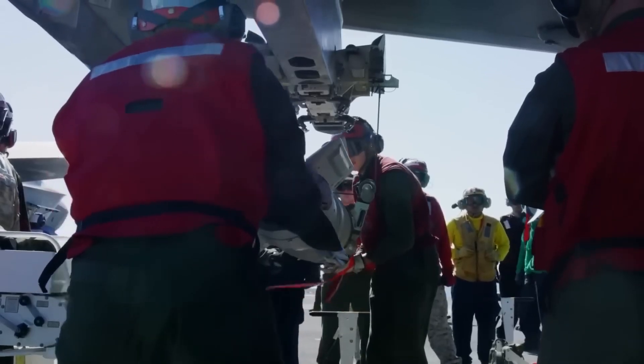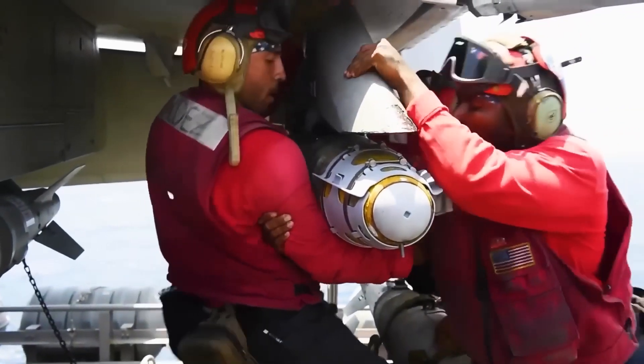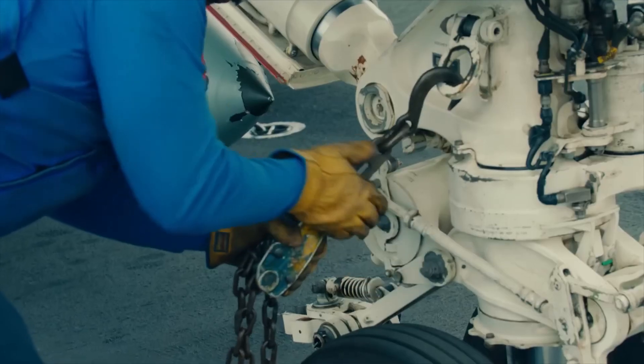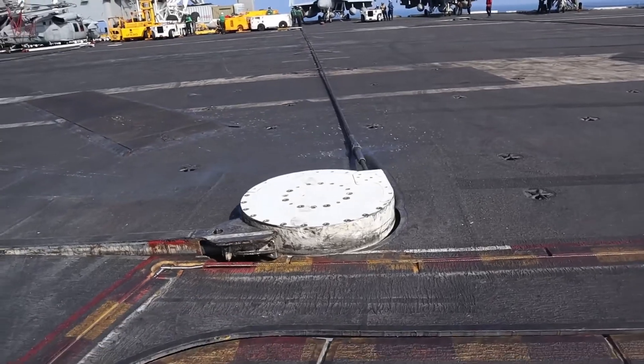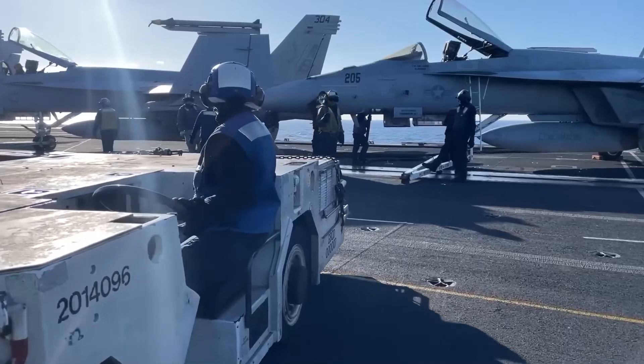Those in charge of weaponry, and also the firefighters in case there is a fire on deck, go in red. Those in charge of fuel go in purple. Those in charge of tying the planes to the ground with chains go in blue. The planes, whenever they are parked, are tied to the ground — the deck of an aircraft carrier is full of these hooks. Those in blue also manage the elevators and tractors on deck.